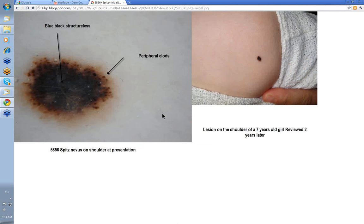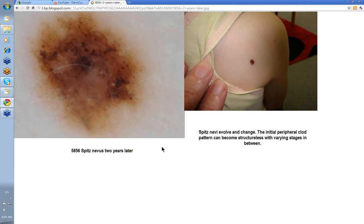Remember that Spitz nevi, like other banal nevi, evolve and change with time — and Spitz nevi probably change a bit quicker than most other nevi. This was a lesion on the shoulder of a 7-year-old girl at initial presentation: lots of clods radial with a dense homogeneous black structureless area. Two years later when she was reviewed, the lesion had changed significantly — the peripheral clods had virtually gone, it had lightened up in the centre, you can see other clods centrally, and there's the start of lines reticular. So this is evolving from a globular or clod-like nevus into a lines reticular nevus.